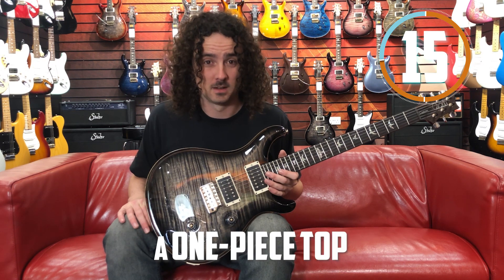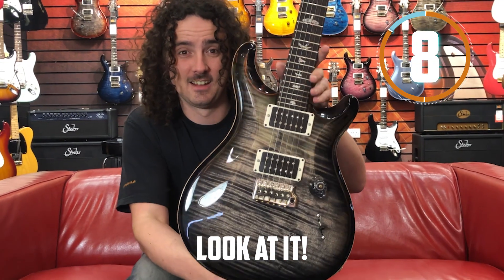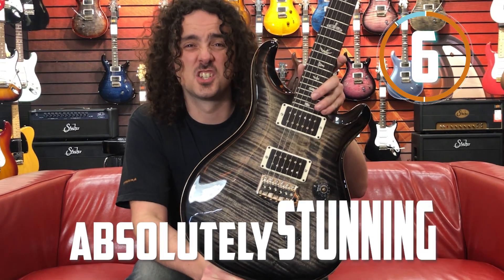And on this particular one, a one-piece top. I mean, a one-piece top — you just don't see that these days. Look at it, absolutely stunning.